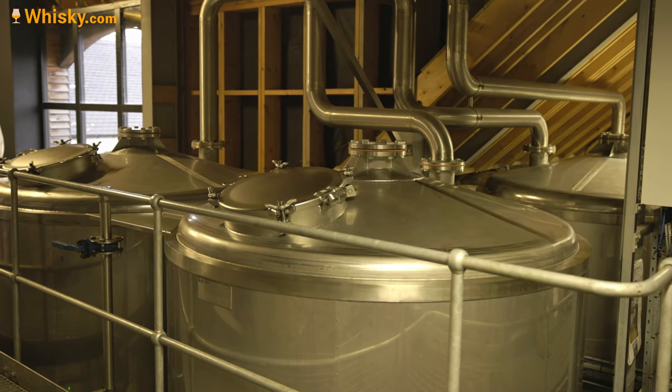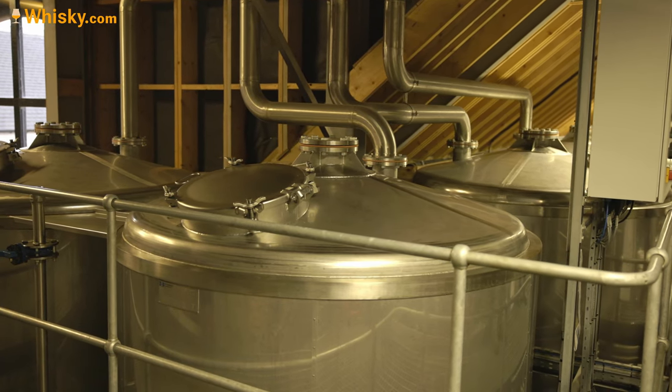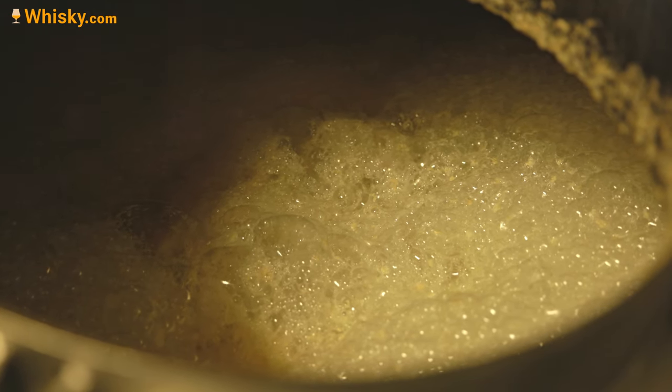The fermentation is done in four washbacks made of stainless steel with a capacity of 7,000 liters, filled to 5,000 liters. They ferment on different schedules — their shortest fermentation is 65 hours, which is already pretty long, and the long ones are 120 hours, which is incredibly long. This long fermentation is exactly what they want to achieve a really nice, light and fruity character.